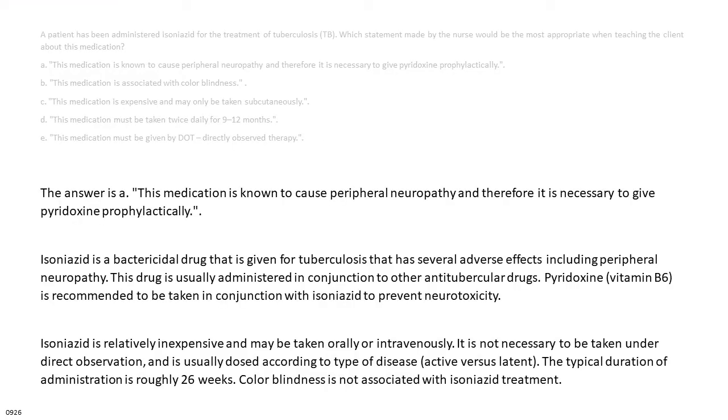The answer is A: this medication is known to cause peripheral neuropathy and therefore it is necessary to give pyridoxine prophylactically. Isoniazid is a bactericidal drug given for tuberculosis that has several adverse effects including peripheral neuropathy. This drug is usually administered in conjunction with other antitubercular drugs. Pyridoxine, vitamin B6, is recommended to be taken with isoniazid to prevent neurotoxicity.